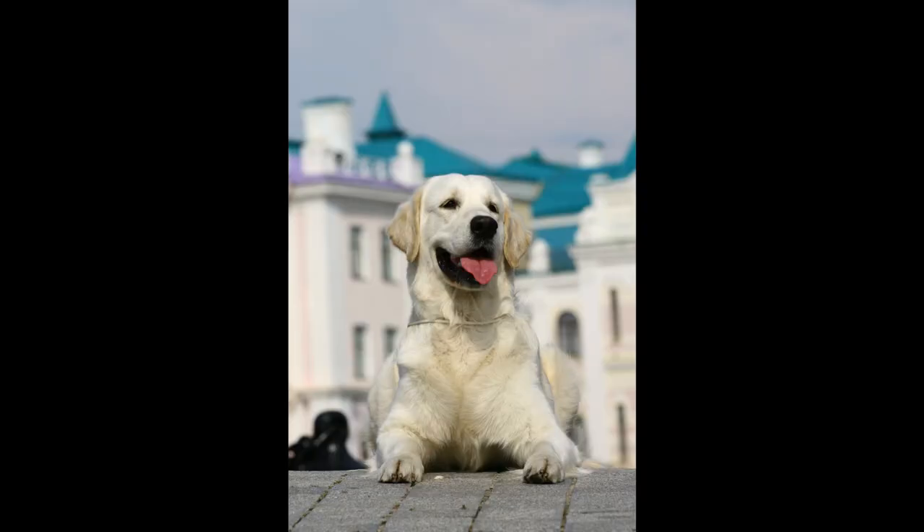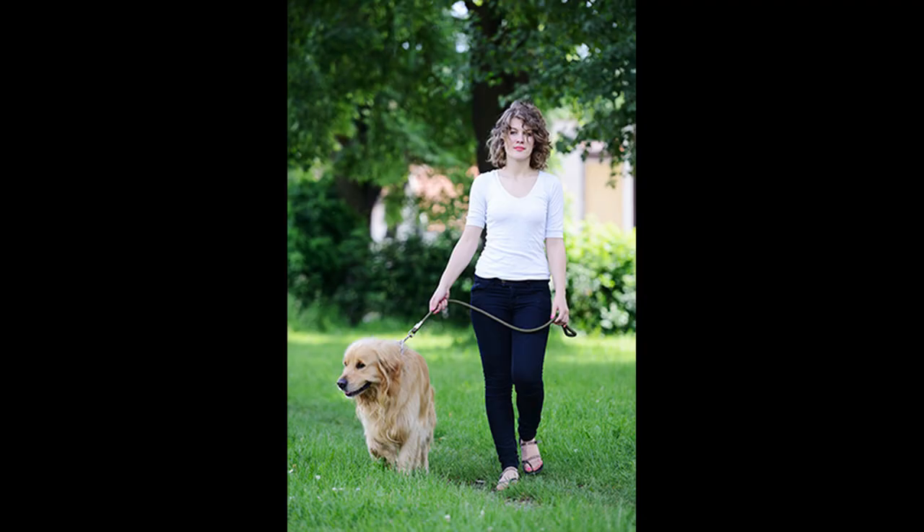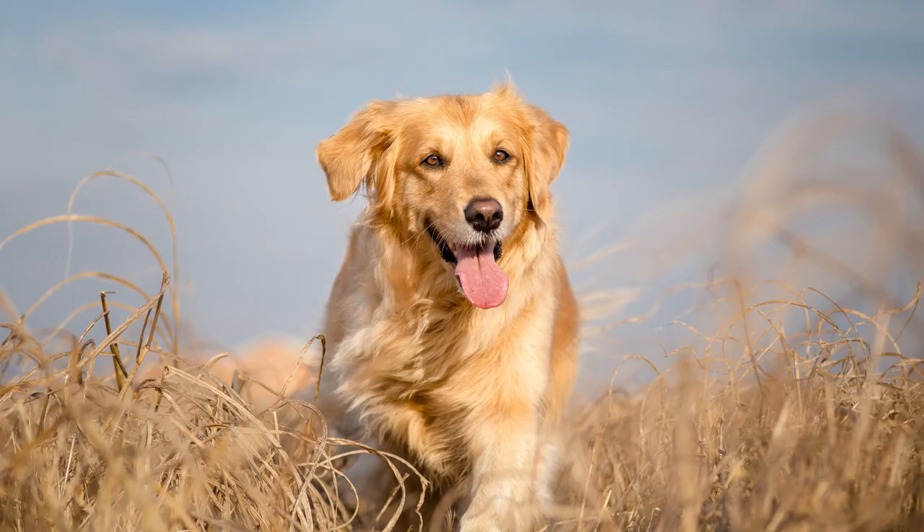Number two: temperament and trainability. This is one of the reasons Golden Retrievers are one of the most popular breeds in the world — their temperament is second to none. They are some of the friendliest, happiest dogs you've ever seen. When you see a Golden Retriever running up to its owner, it kind of reminds you of that little brother running to keep up with the bigger brother — just total adoration. They bounce, they're happy, everything about them exudes total joy.